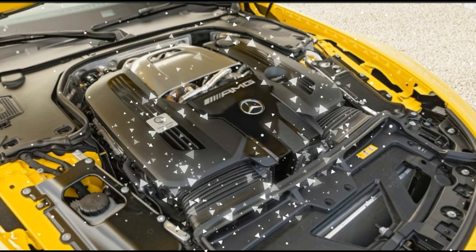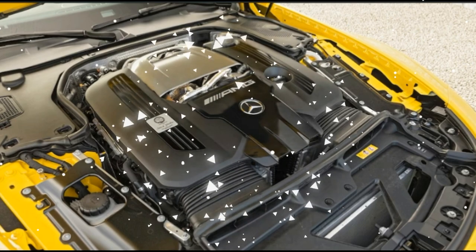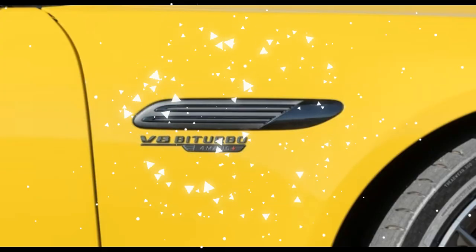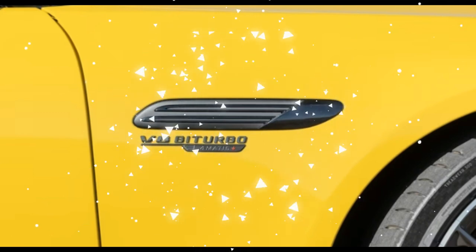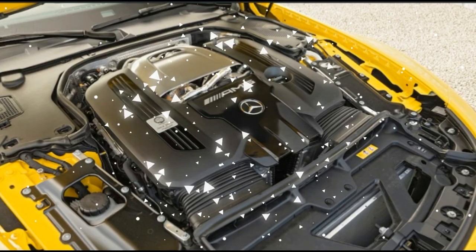Our judges' biggest dynamic gripe concerns slow corners, where the SL63 unsurprisingly struggles thanks to its overall weight and how those pounds are distributed. One semi-workaround we discovered is to use the ABS as an indicator: if you brake hard into a slow corner and sense the anti-lock system activate, you know you've blown it and are about to get a load of understeer. Make a mental note to reduce your speed further for that turn the next time around.